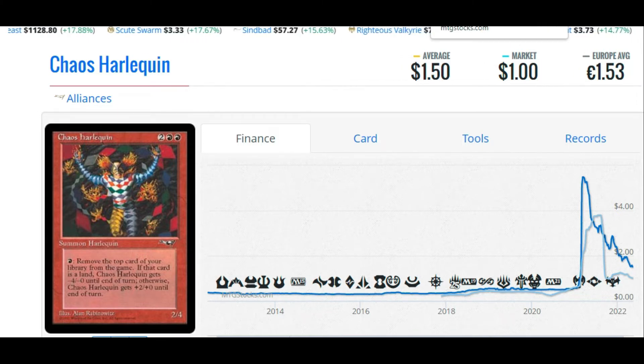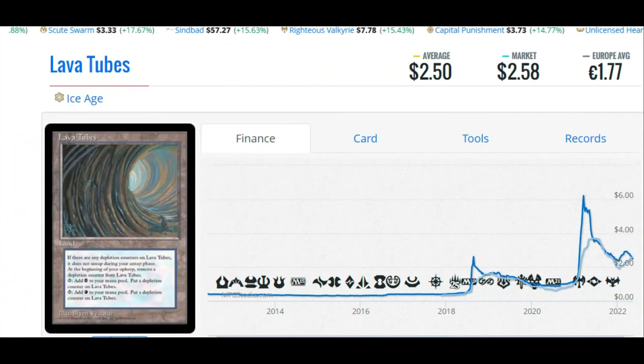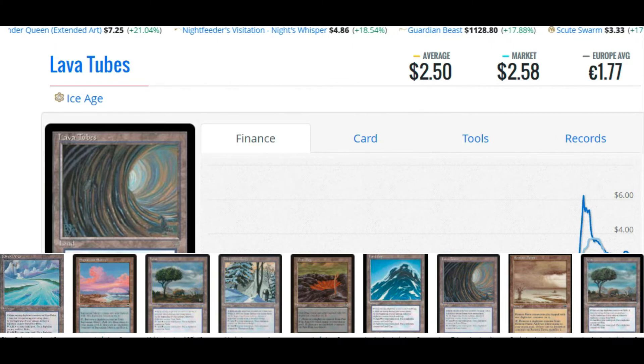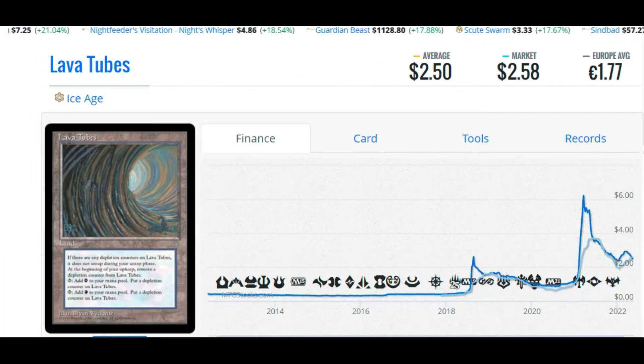Coming in at number five: Lava Tubes, or any of the other depletion counter lands from the Ice Age block. This wasn't exactly the dual land reprint everyone hoped for — we were sadly disappointed. However, for $2.50 or €1.77, you can buy a copy of Lava Tubes or any of the other depletion lands from Ice Age, which Wizards will not reprint as they're on the reserve list. These depletion counter lands are a Commander staple for color fixing in multiplayer builds.